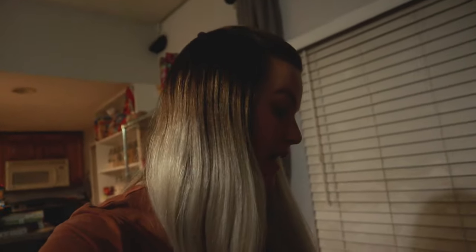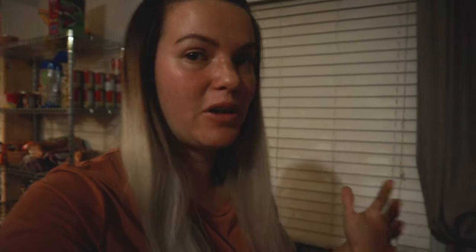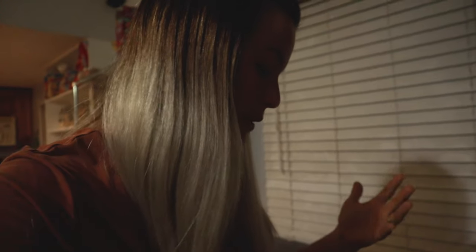Look at all those babies! I'm really excited to see what Miss Cuckoo's chicks look like. If you're new to the vlog, Miss Cuckoo is our Cuckoo Moran hen and she was bred to our Splash Americana rooster. Miss Cuckoo is black with white spots, and the Splash Americana is white with black spots, so we were really curious to see what colors these babies were going to come out as.